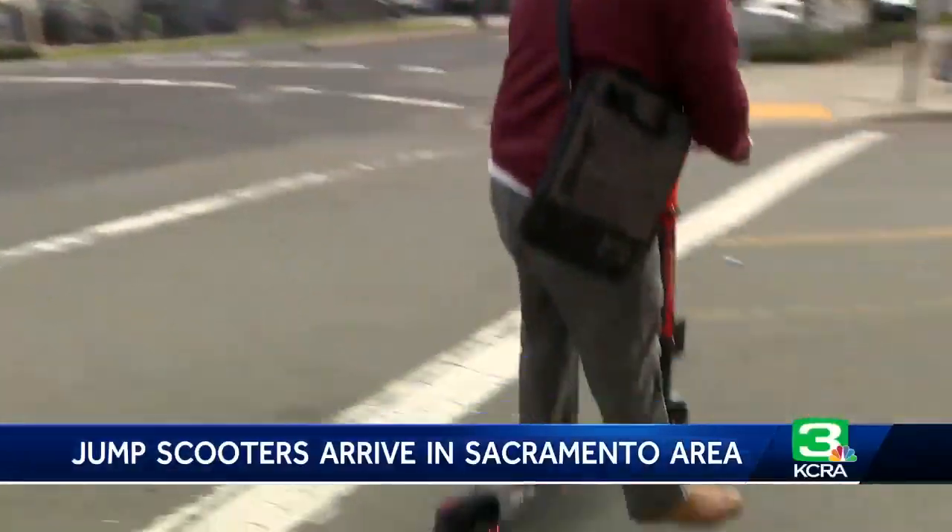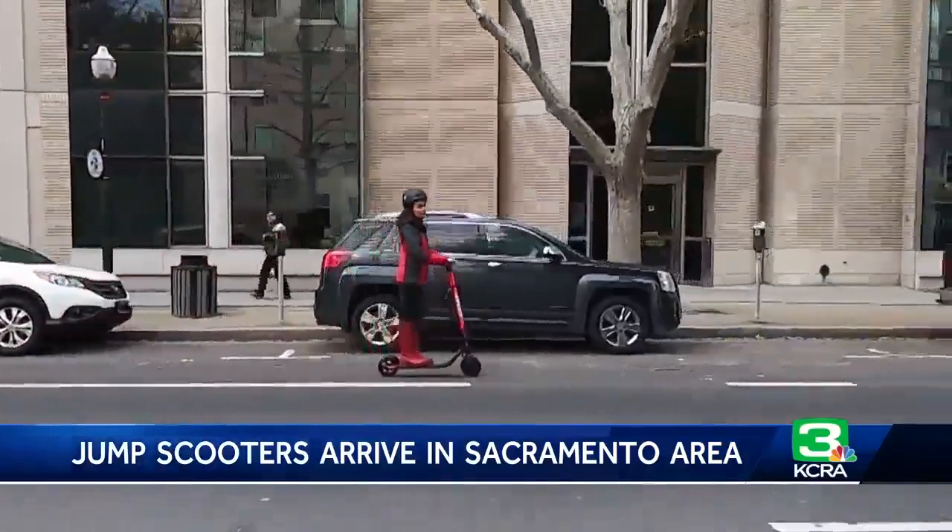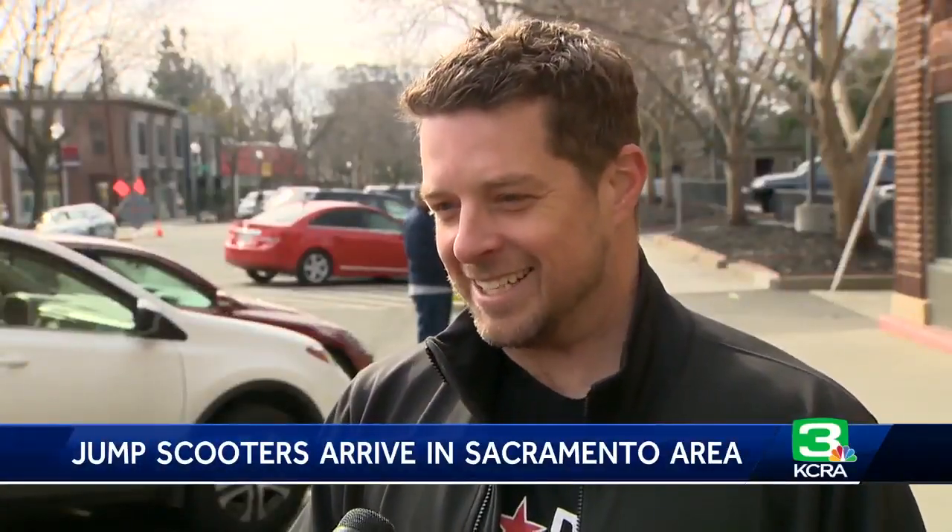Riders are already hopping on. These go up to 15 miles per hour and they charge 15 cents a minute. Take it easy, take it slow — don't try to race them right off the bat.